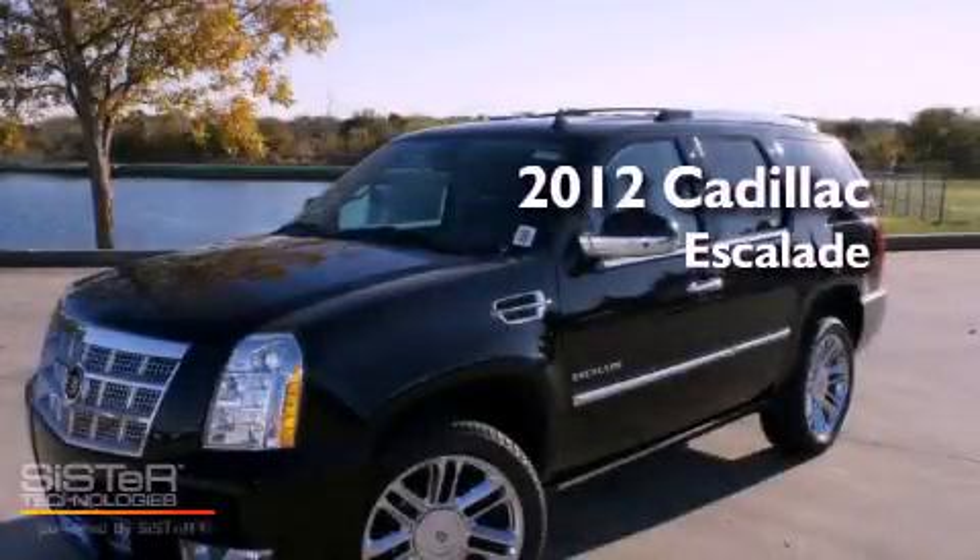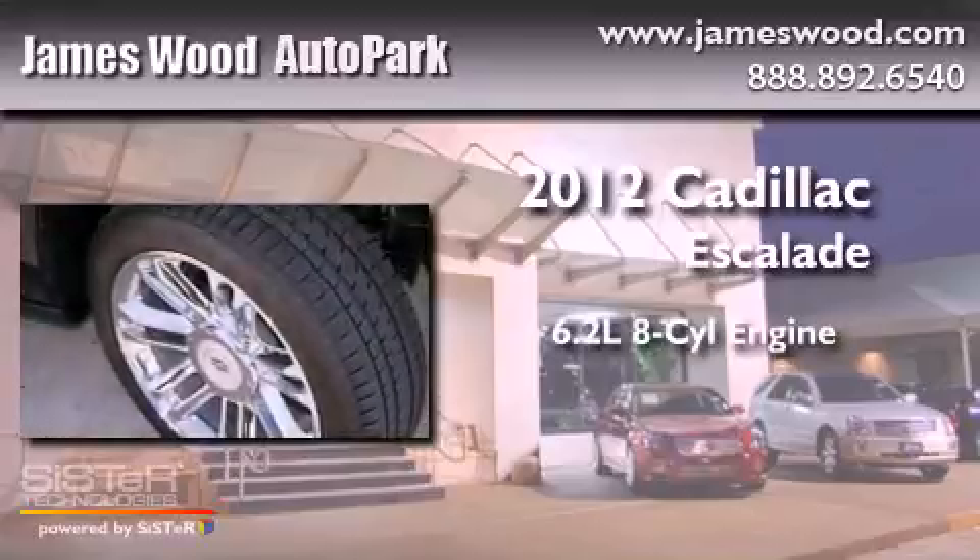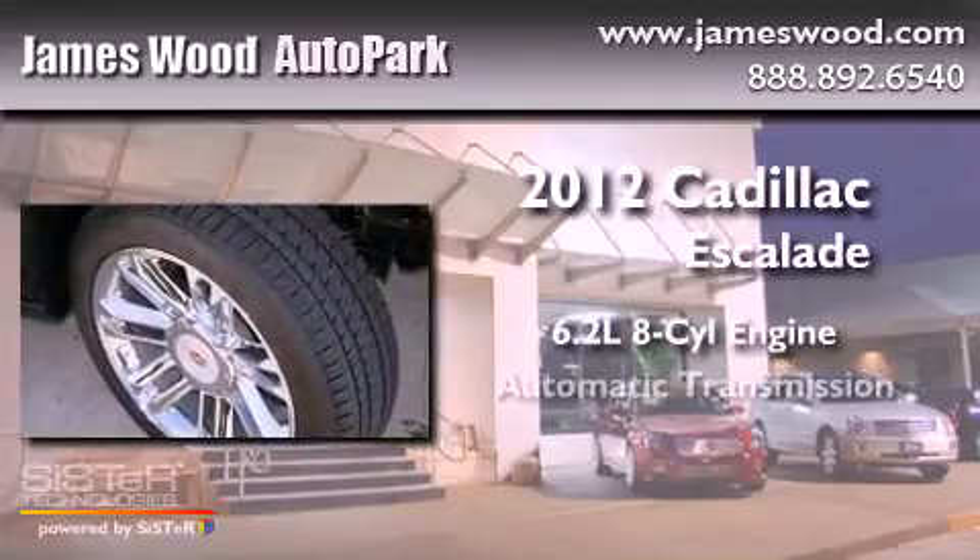This is a brand-new 2012 Cadillac Escalade. It has a 6.2-liter 8-cylinder engine and an automatic transmission.